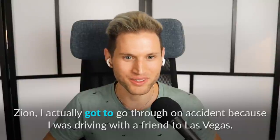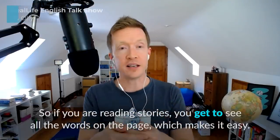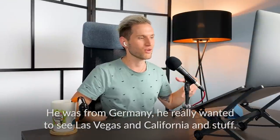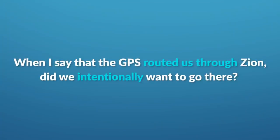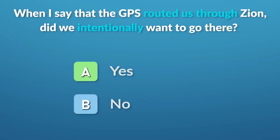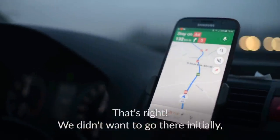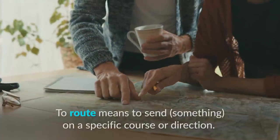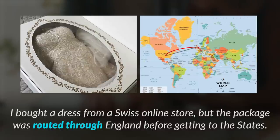Zion we got to go through on accident because I was driving with a friend to Las Vegas. 'Get to do something' means you have the opportunity or are able to choose to do something. The GPS routed us through Zion — when I say that, did we intentionally want to go there? That's right — we didn't want to go there initially, but the GPS forced us to take that route. 'To route' means to send something on a specific course or direction — for example: 'I bought a dress from a Swiss online store, but the package was routed through England before getting to the States.'